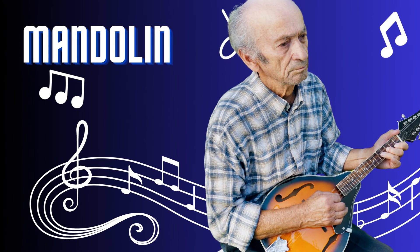Mandolin. The mandolin is a charming and melodious string instrument. With its small, pear-shaped body and double strings, it produces a bright and vibrant sound. Played by plucking or strumming the strings with a pick, the mandolin adds a touch of folk and classical flavor to music. Its nimble fretboard and quick, intricate melodies create a delightful and uplifting ambience.